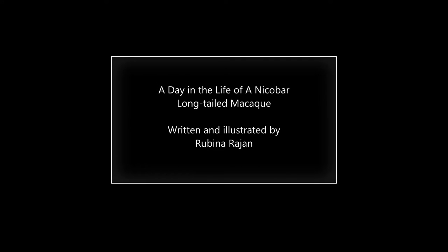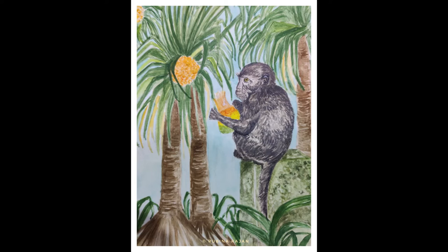A day in the life of a Nicobar long-tailed macaque. Hi friends, how are you all today? I heard that people on the mainland don't know much about us island monkeys. Let me take you on a tour of my day. Maybe that will help you understand the lives of Nicobar long-tailed macaques. We are named so because of our long tails and our home, the Nicobar Islands. Let's dive straight into our day.